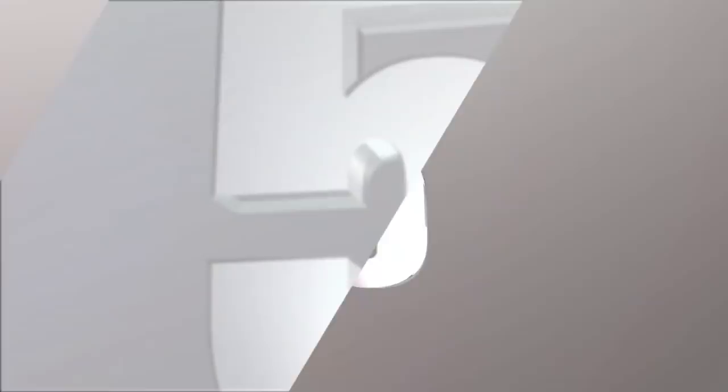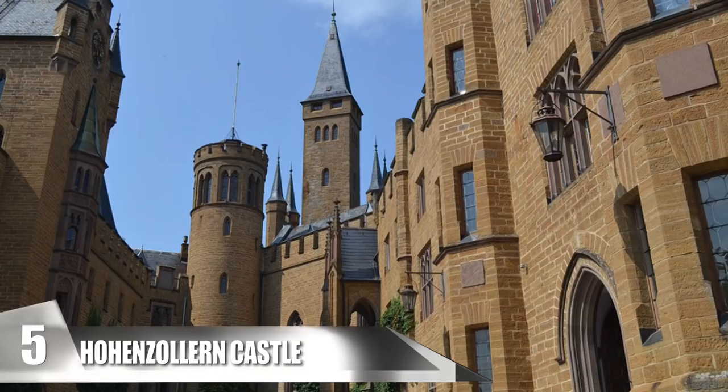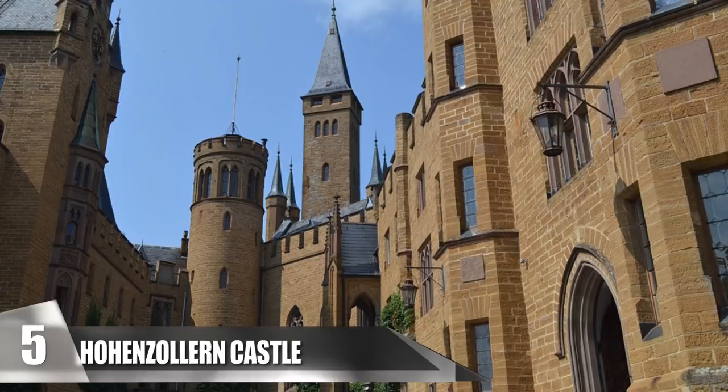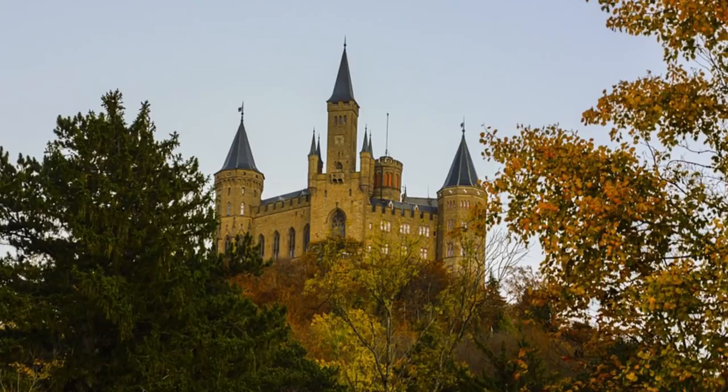5. Hohenzollern Castle. This castle is in Baden-Württemberg, Germany. It is the last of three palaces built on the site and was constructed by Frederick William IV, the crown prince of Prussia. Starting in 1850, the castle was completed in 1867 under the rule of the prince's brother, King William I. There is a drawbridge that connects to the Eagle Gate, which comprises the castle's entrance. Hohenzollern Castle sits on top of a hill about 2,800 feet above sea level, so its elevation and picturesque surroundings give it a whimsical, romantic appearance.